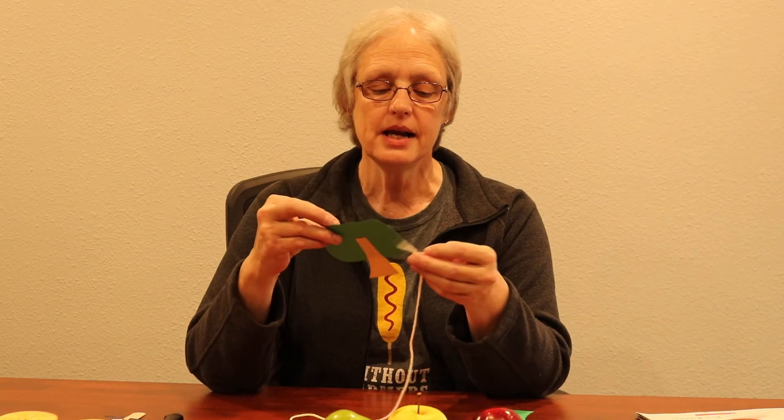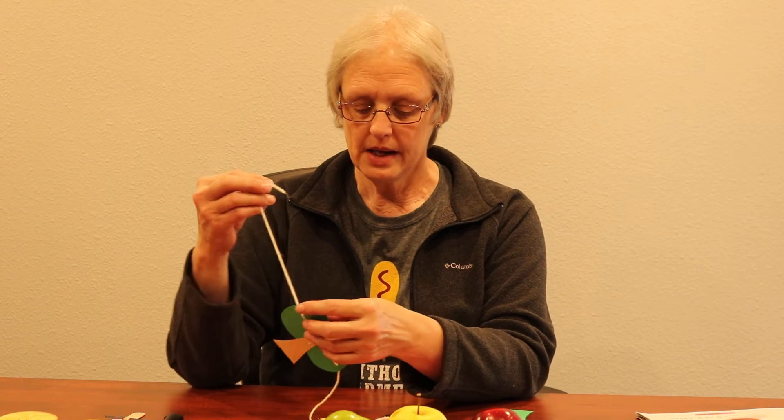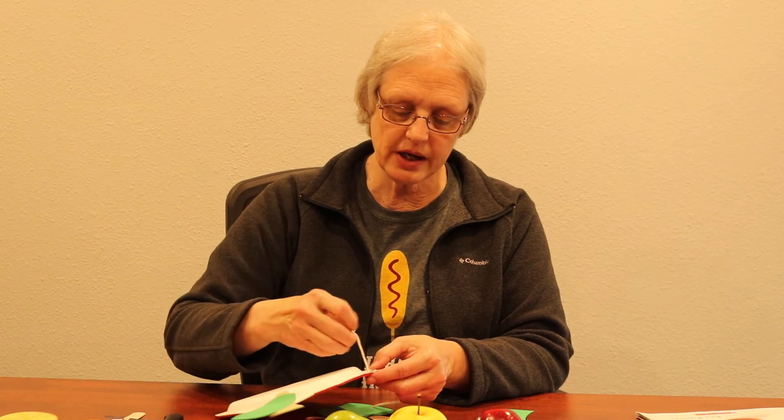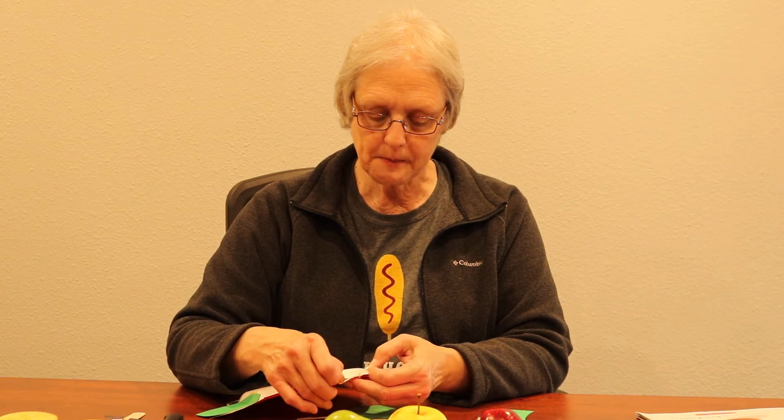After the bee went from blossom to blossom, the small green apple grew. It has two holes, so we put the string down through one hole and up through the other, adding it to our chain. Then after 10 to 20 weeks, about the time school starts, the apples are getting ripe. The last thing we add to our chain is the red apple — it has only one hole, so we just knot the string. And this is what your chain will look like.